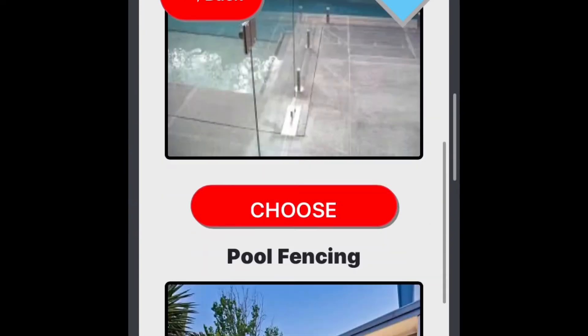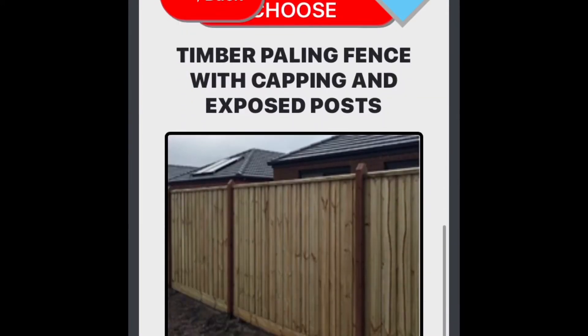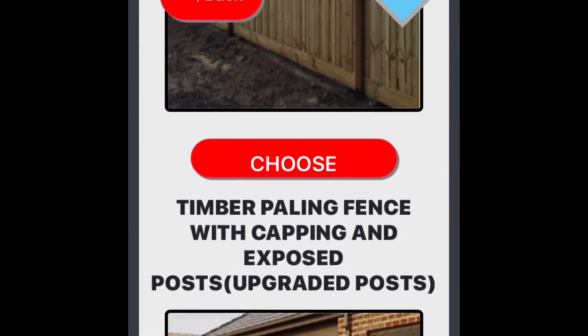You'll also never have to worry about creating another quote again. You've got over 100 plus different fence styles, as you can see on the video, so you just need to add your own price. Our sales systems are so effective, you don't even need to lift a finger.